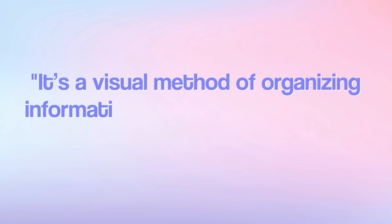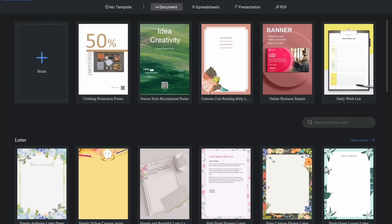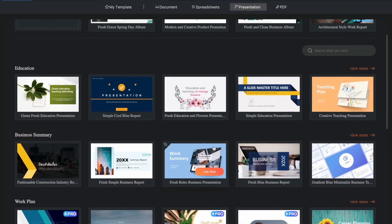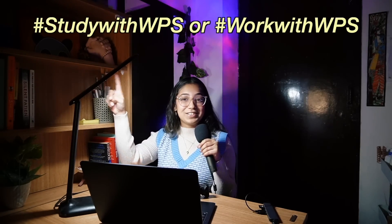Our third technique is mind mapping — the Picasso of productivity, helping you paint your ideas. It's a visual method of organizing concepts in a structured, radiant, non-linear way — think of it as a roadmap of your notes. I prefer doing this digitally because it's easier to fit a lot on one page and edit it anytime. My go-to app is WPS, an all-in-one free office suite where you can make documents, presentations, sheets, and mind maps across Windows, Mac, Android, and iOS.